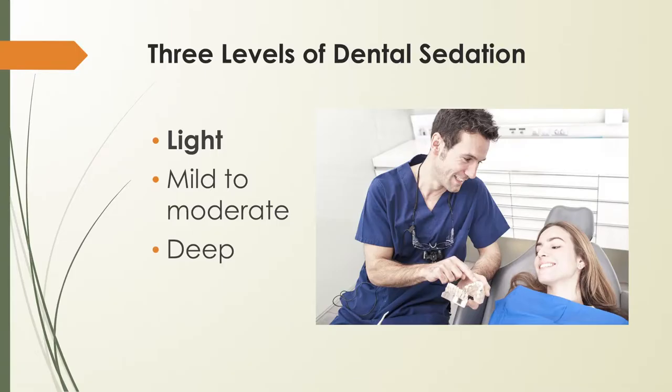The first level is light sedation. Light sedation is nitrous oxide, also known as laughing gas. It's inhaled through a mask and allows you to relax while fully conscious. After the procedure is complete, the flow of nitrous oxide is usually changed to pure oxygen for several minutes, which helps the laughing gas effects wear off sooner so the patient can drive home safely.